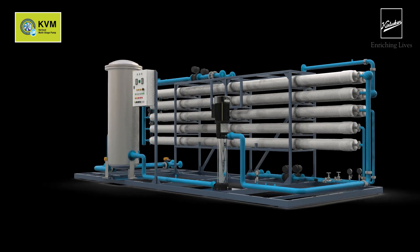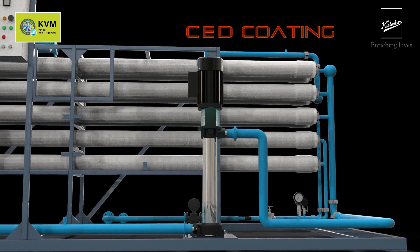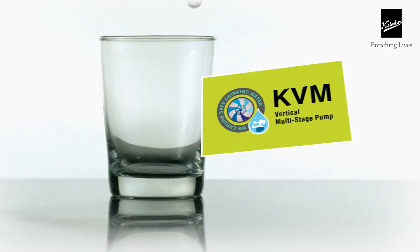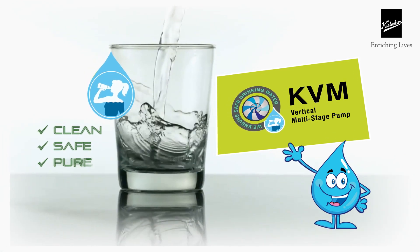The pump and all its parts that come in contact with water have a special CED coating — a latest coating technology for corrosion resistance — with a uniform coating that provides 5 times more protection over conventional painting, resulting in longer life. KVM Vertical Multi-Stage Pumps: enriching lives with clean, safe and pure drinking water.